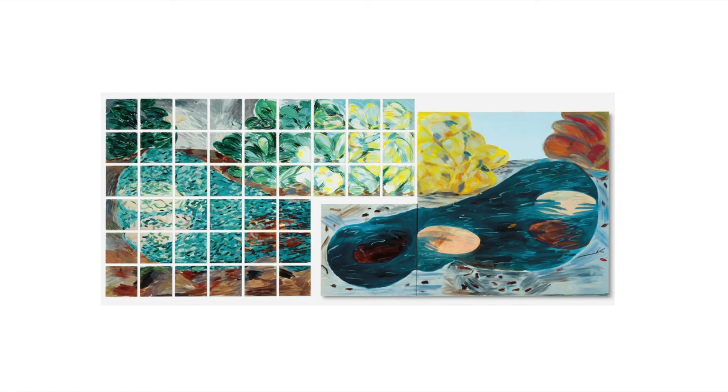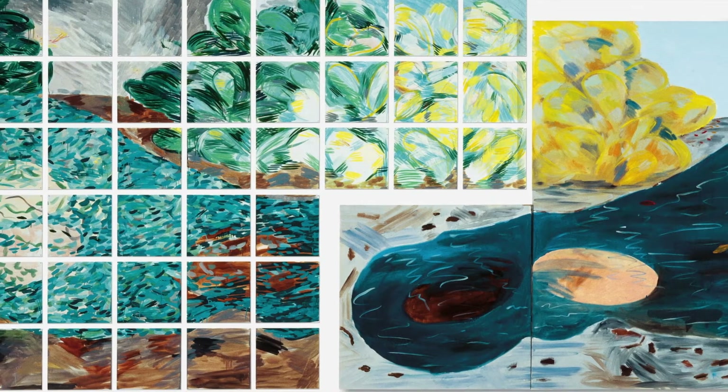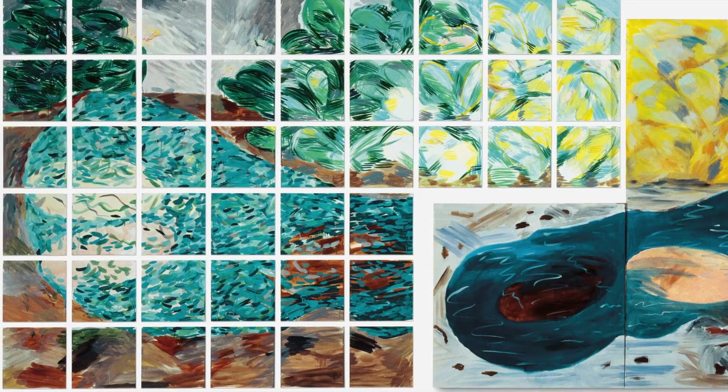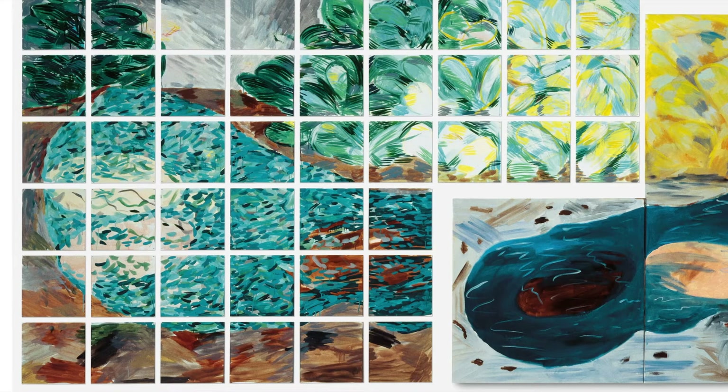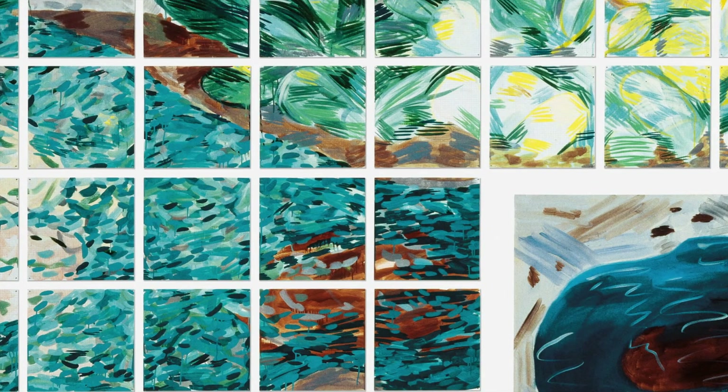I think the construction of the painting was interesting to me, that there were these abstracted pieces that formed this greater image. And in many ways, I think it kind of reminds me somewhat of my own work, taking these individual views and constructing a wider narrative and wider thinking.